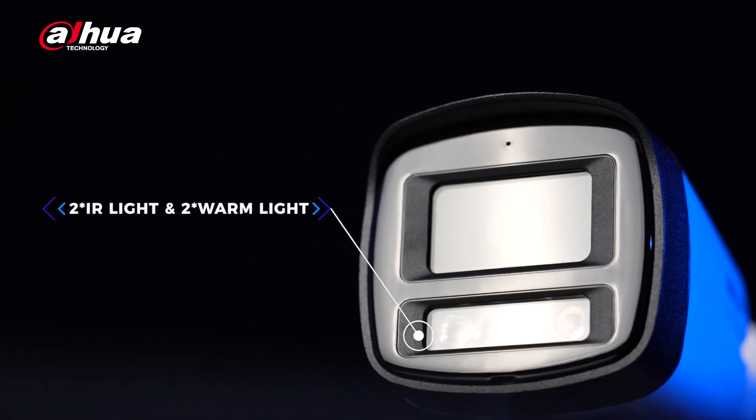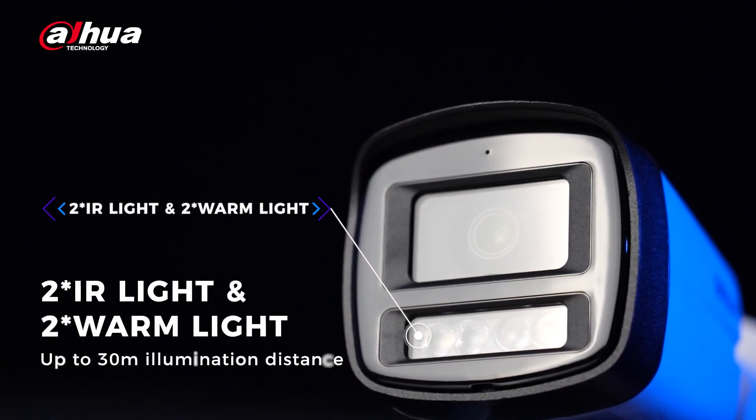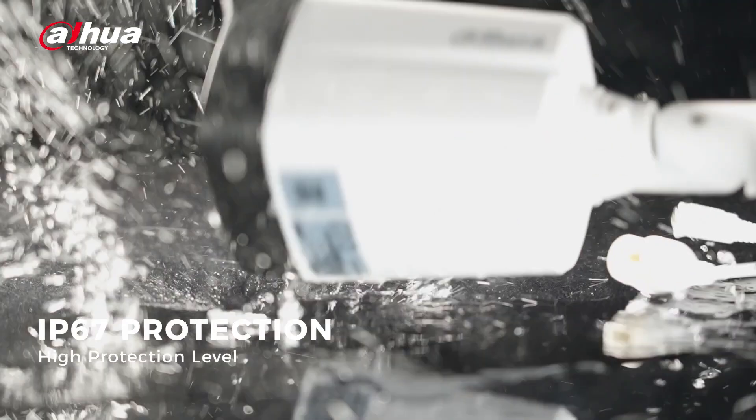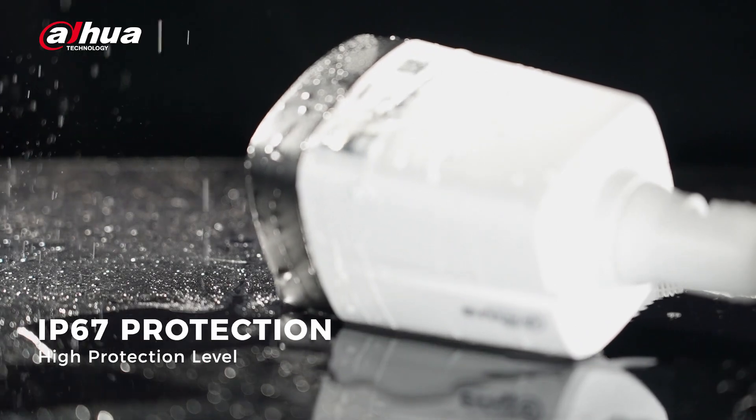Our cameras are also equipped with two IR lights and two warm lights, providing an illumination distance of up to 30 meters. To ensure better and safer outdoor use, we've equipped our cameras with an IP67 protection rating.